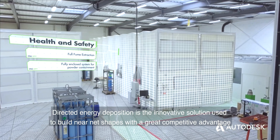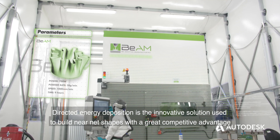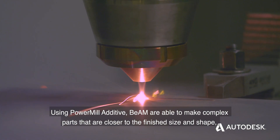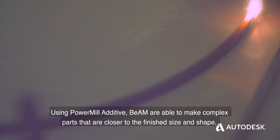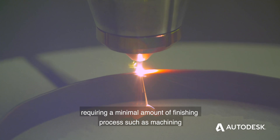Directed energy deposition is the innovative solution used to build near-net shapes with a great competitive advantage. Using Power Mill additive, BEAM are able to make complex parts that are closer to the finished size and shape, requiring a minimal amount of finishing process, such as machining.